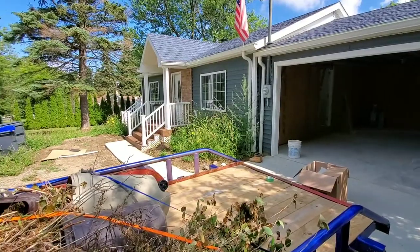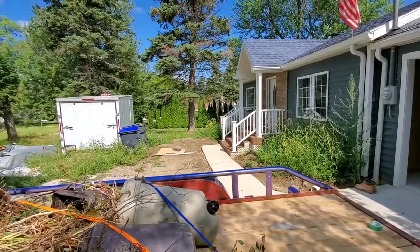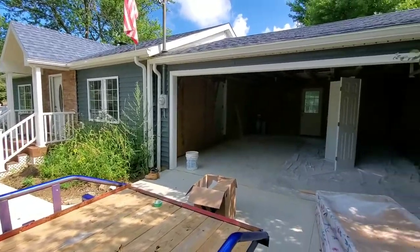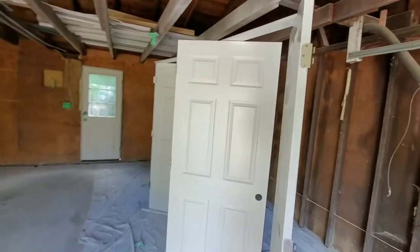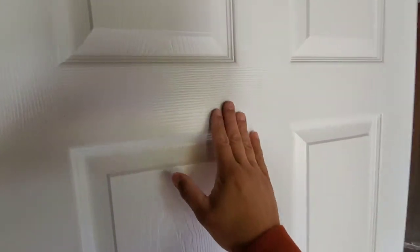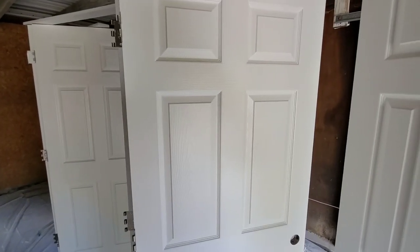We still have flooring to throw in the basement, but I think next week — maybe even the next couple of days — that'll get done and we'll be done. I'll show you once this property is finished. I'm just super happy how this turned out. I can't tell you enough how much I love this paint — the sheen on it is just awesome.